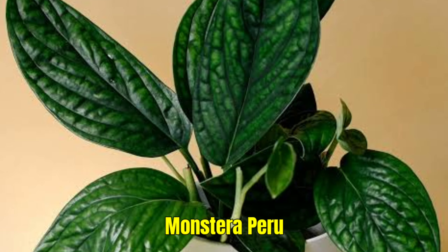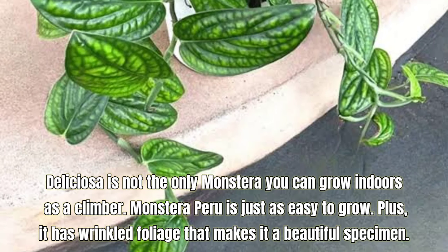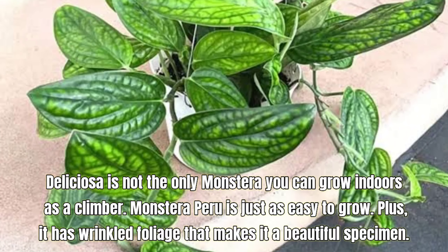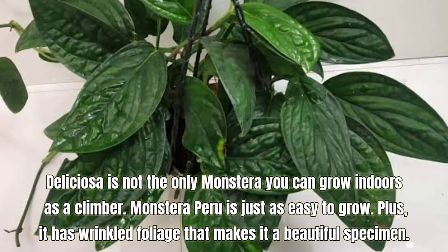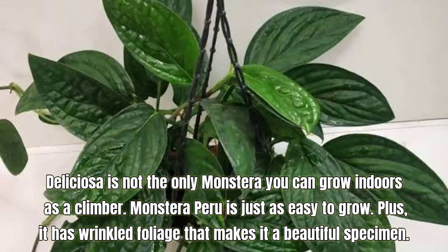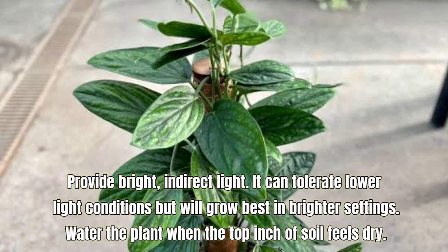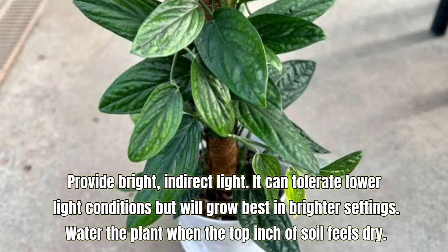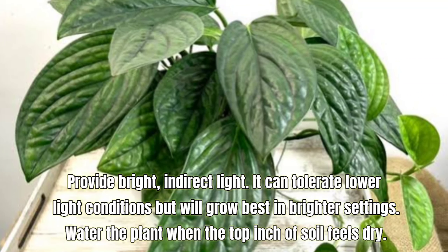Monstera Peru, also called Monstera karstenianum. Deliciosa is not the only Monstera you can grow indoors as a climber. Monstera Peru is just as easy to grow, plus it has wrinkled foliage that makes it a beautiful specimen. Provide bright, indirect light. It can tolerate lower light conditions but will grow best in brighter settings. Water the plant when the top inch of soil feels dry.